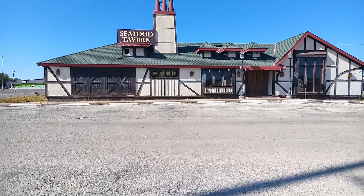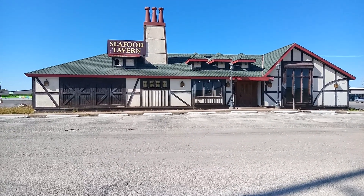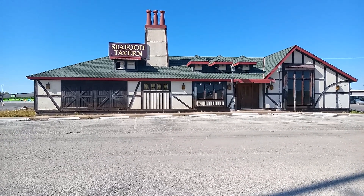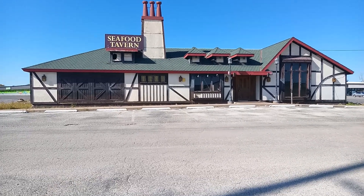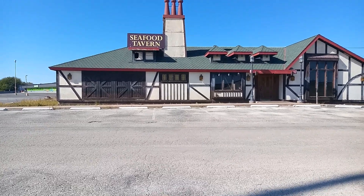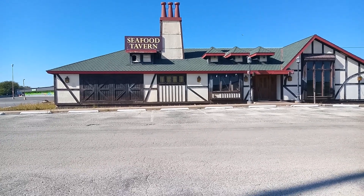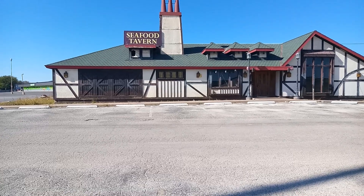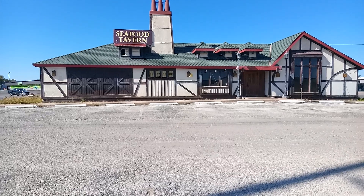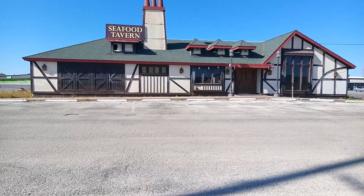I stumbled upon this like a lot of them. I have no idea when they closed. I have no idea why they closed. But it's definitely abandoned and you can definitely tell it's been abandoned for a while. The reason I'm excited to do this one — look at the design of this building. It's been a while since I've seen a design like this. I don't know nothing about the Seafood Tavern, never heard of them. I don't know why they closed or when they closed, but I thought we'd take a quick look around the exterior and see what we can see.